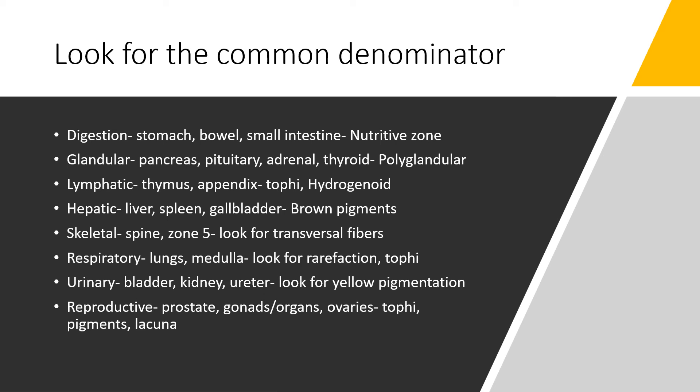The urinary system — you're going to be noticing the bladder, the kidneys, and even the ureter tubes. Look for yellow pigmentation because this can lead you right into that urinary system. The reproductive system covers the prostate, the gonads, and the organs of reproduction — our ovaries as well as testes are seen in this area. Look for tophi, pigments, and lacuna that can direct you directly into the reproductive system.